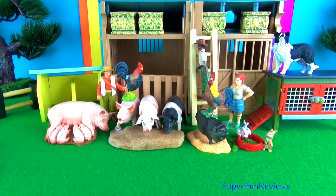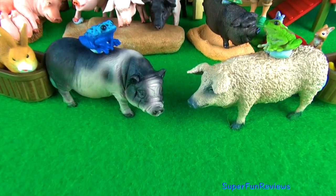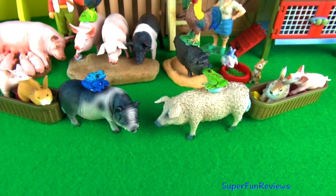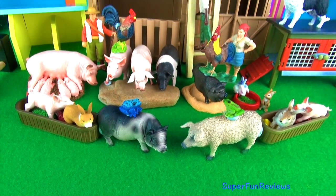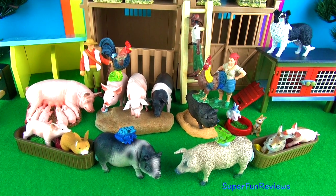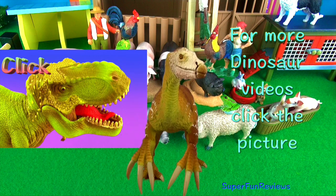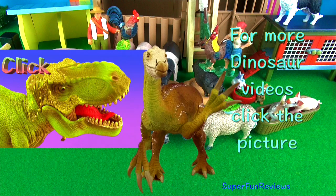Thank you for watching my video. Please stay right here at Super Fun Reviews for more fun videos. See you again soon. Please remember to subscribe, share and like. Thank you. For more dinosaur videos, click the picture. Thank you.